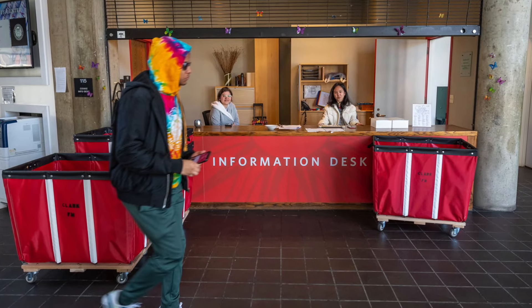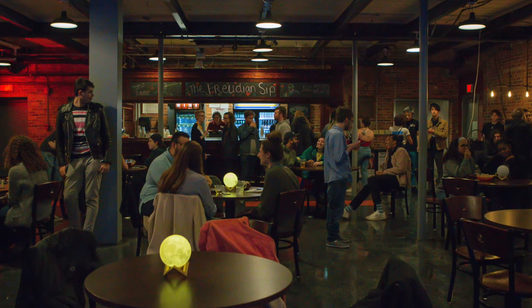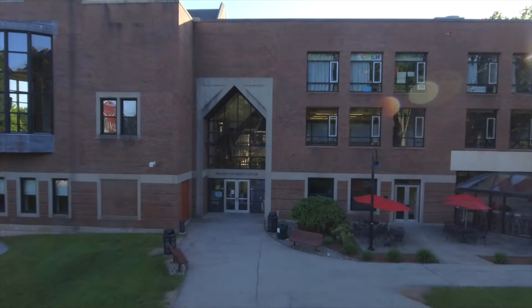Meeting rooms and a help desk round out the ground level, while an art studio, performance venue, and campus pub are all accessible by heading one floor down to the basement. Catch up with friends Underground in the Grind, where you can order bistro food from your phone.